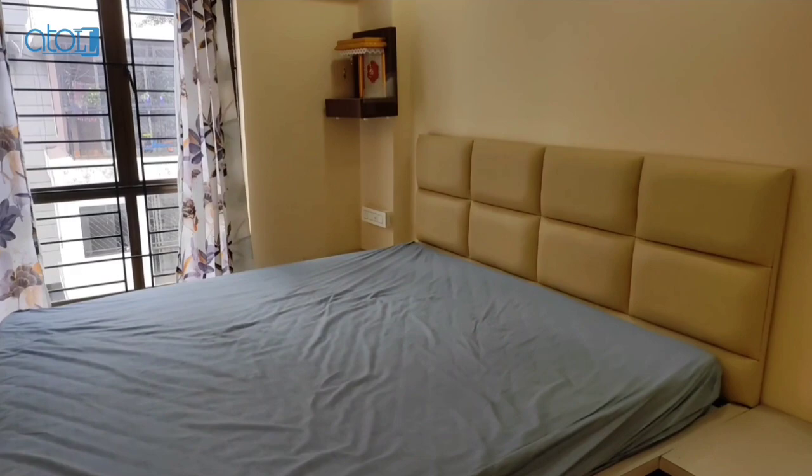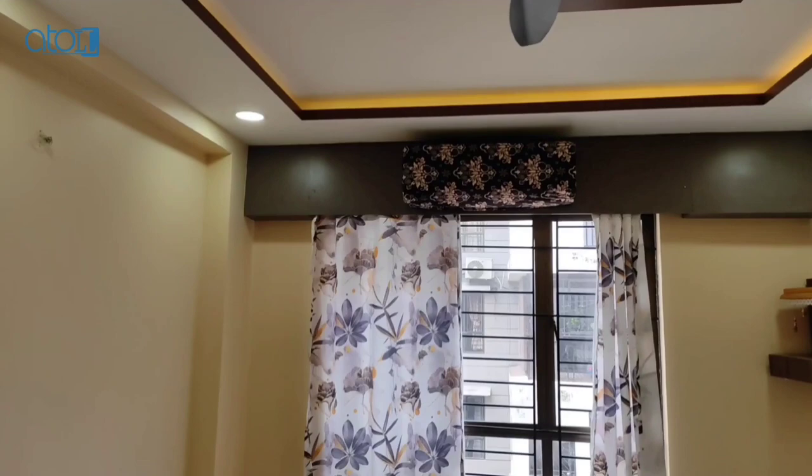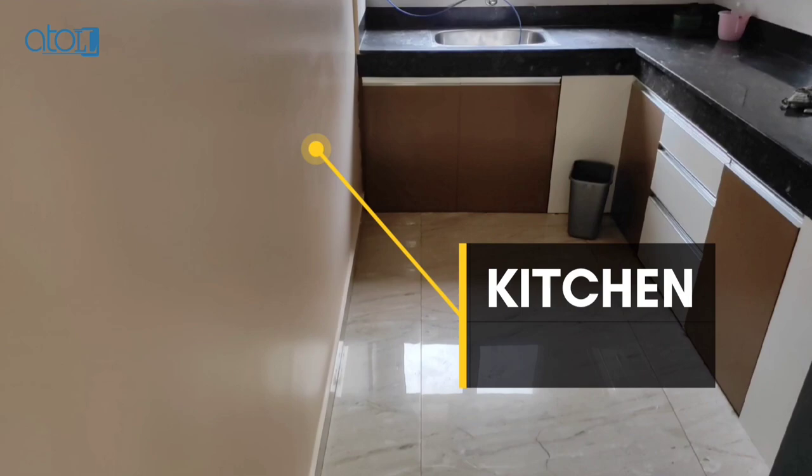This is your first bedroom. This is your kitchen.